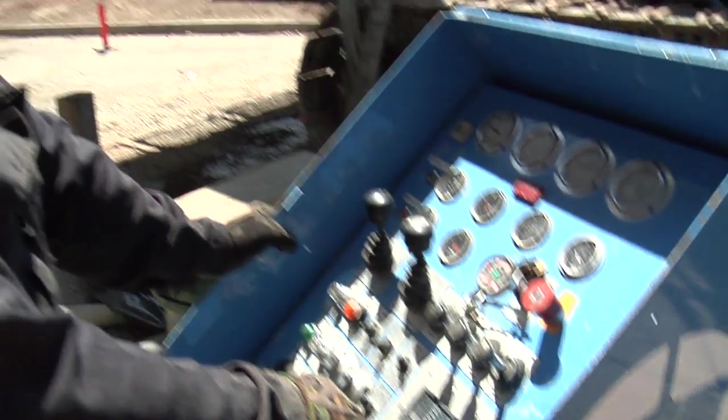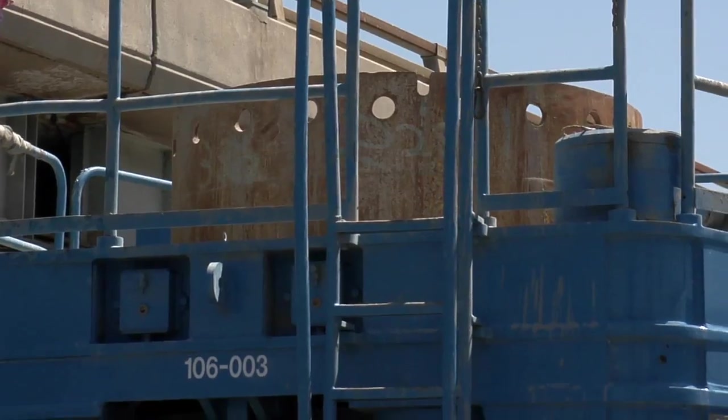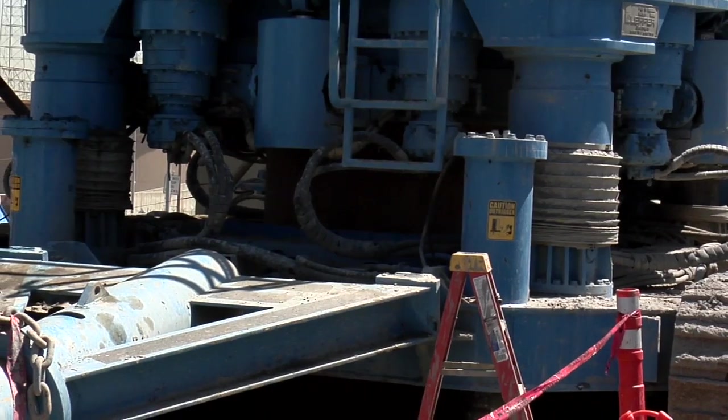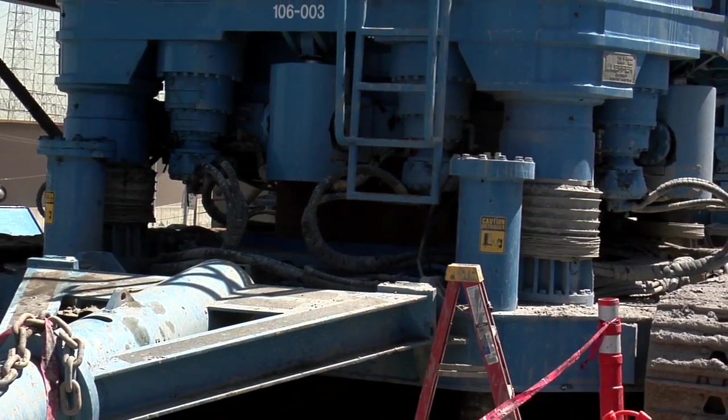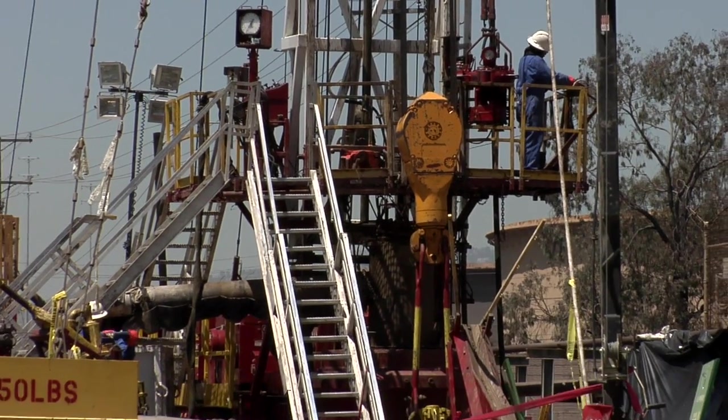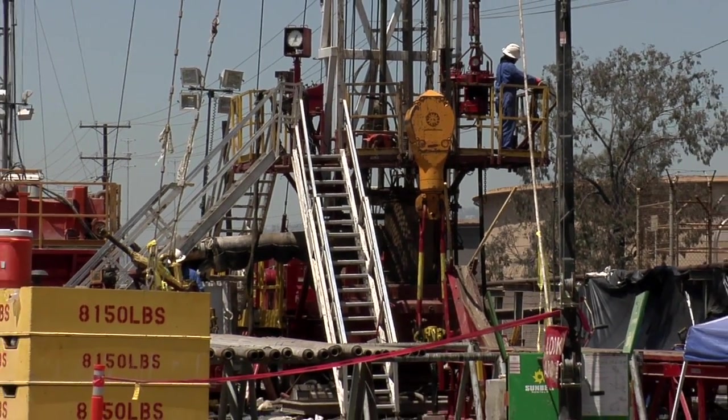No one has ever built a bridge on an active oil field, or at least not to the extent that we're seeing here. So that big can basically isolates our old oil wells from the outside soil. We need to remove the well casing way deeper than we usually have to. The movement and re-abandonment of oil wells that they're having to do here — they're having to invent here. It hasn't been done anywhere else. Hats off to these guys for figuring out how to do it.